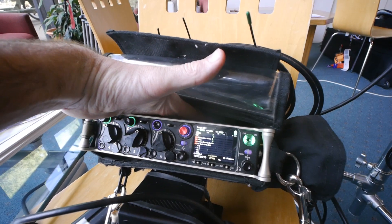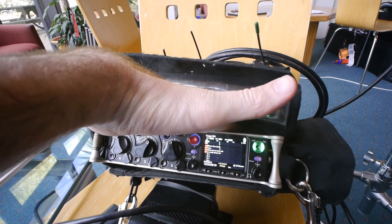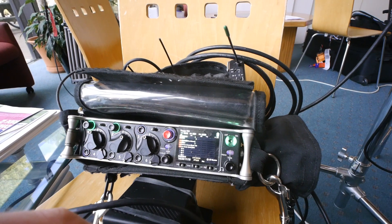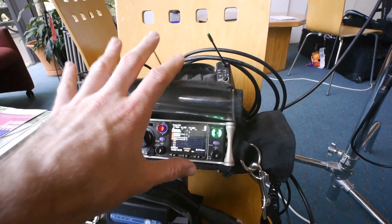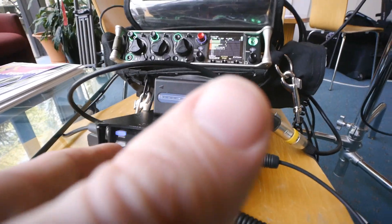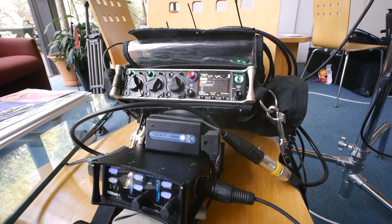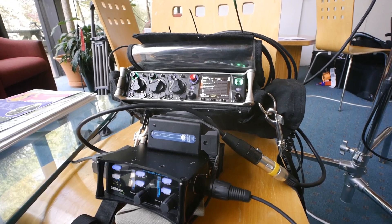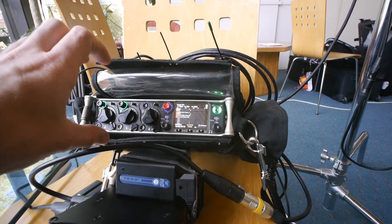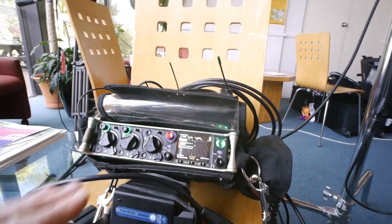The 833 does get kind of warm. You can put your hand down here but it starts to get a little bit uncomfortable — fingers getting a little hot — but it's not the end of the world. One downside of having a very minimal bag is that if I want to expand it, like using my Cedar DNS2, there's no space to stick it in the bag. But for sit-down interviews it's okay — I can just pop it underneath here, which actually angles the 833 so the display faces me nicely while I'm sitting rather than being flat and at an angle.